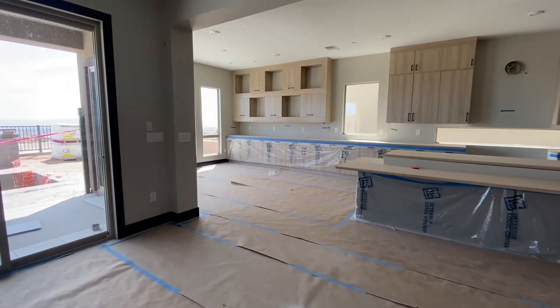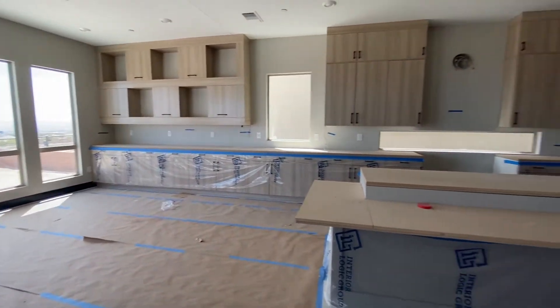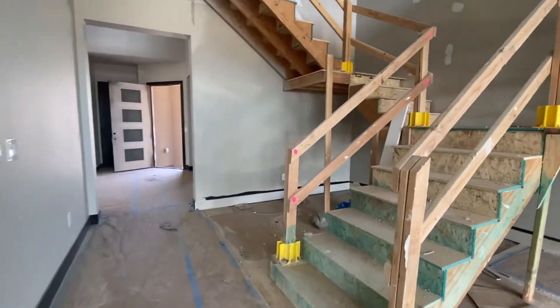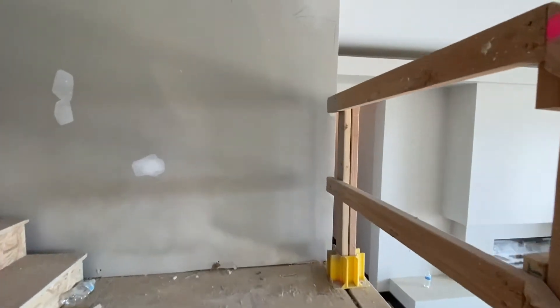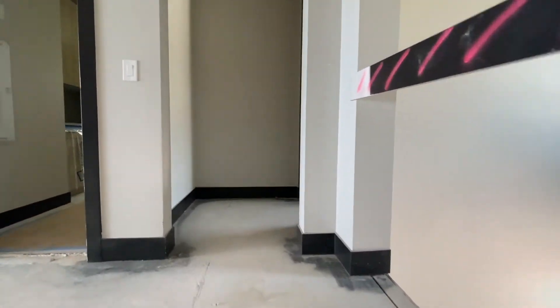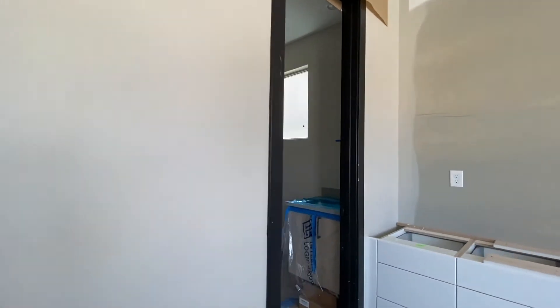This is a sushi island that has a two-tiered island — that is what it is called, and it is available through the design center. As I said, they normally don't let us in at this stage, but these models are so popular and so many have sold out just from blueprints, that they are letting select agents come in and tour these so we can get these videos out to our clients. And then here is one of your upstairs bedrooms.